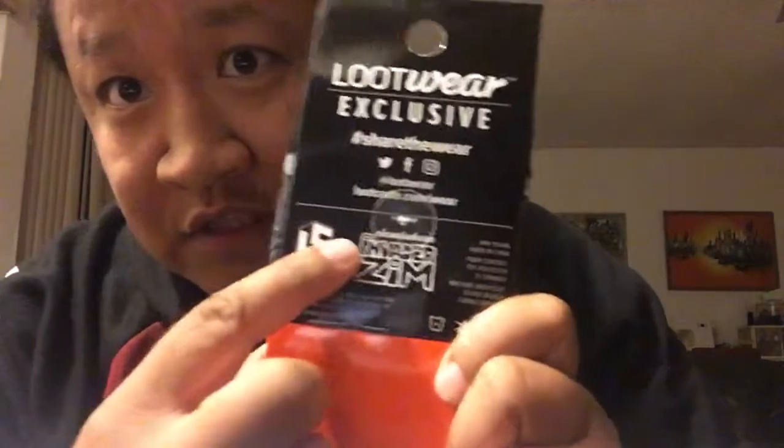I usually get two pairs of socks, so let's see what we get. I'll flip it over and grab the first pair — it's a Loot Wear exclusive with an argyle pattern featuring Zim from Invader Zim. You can see the Invader Zim logo on the back. I didn't watch a lot of Invader Zim but it was pretty cool, and I'm always a fan of argyle socks so the design is really cute.